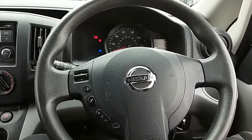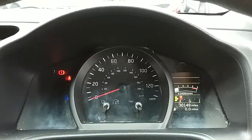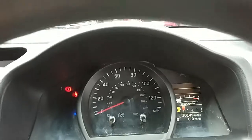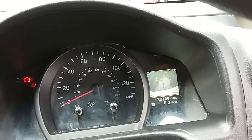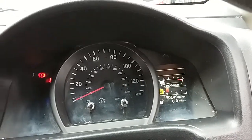Moving on to the steering wheel, you'd have some controls for the hands free. Just up onto the dashboard, it's electronically lit up which makes it easy to see. You can see that this van has done 30,149 miles. Another feature — if you pop it into reverse, you'd have your rear facing camera on the right hand side, another fantastic feature to help you park this vehicle.